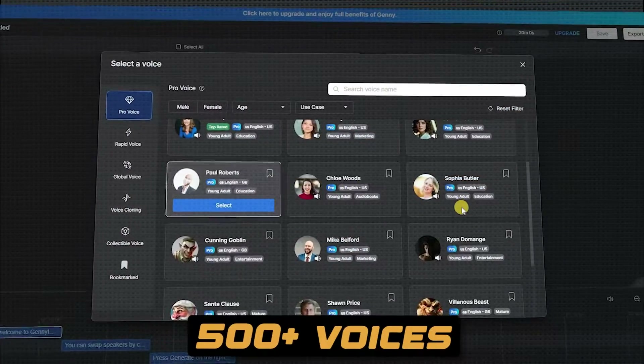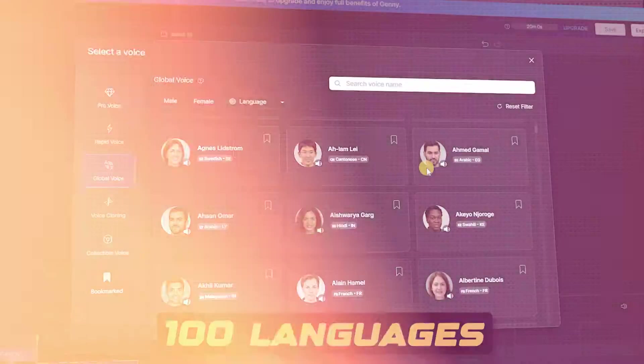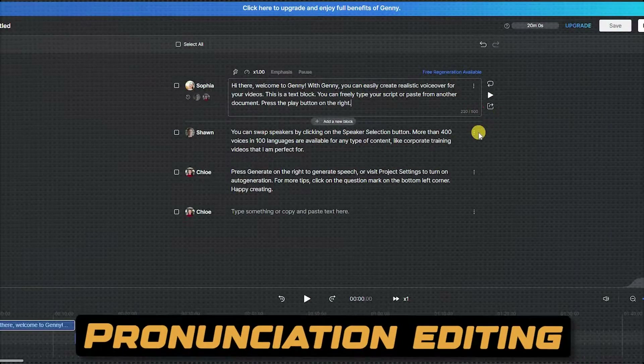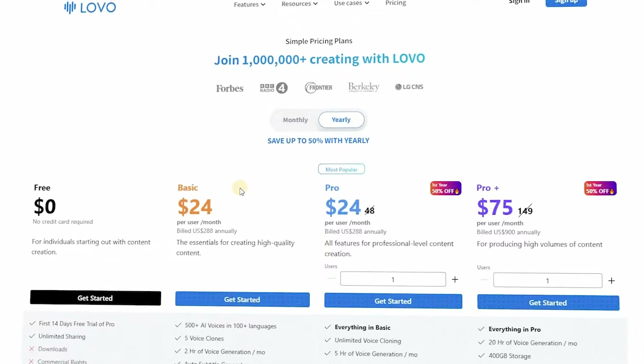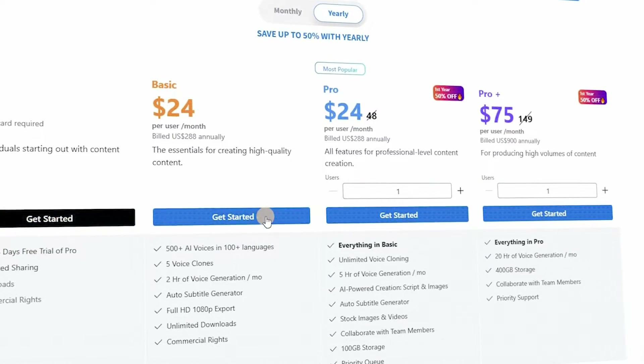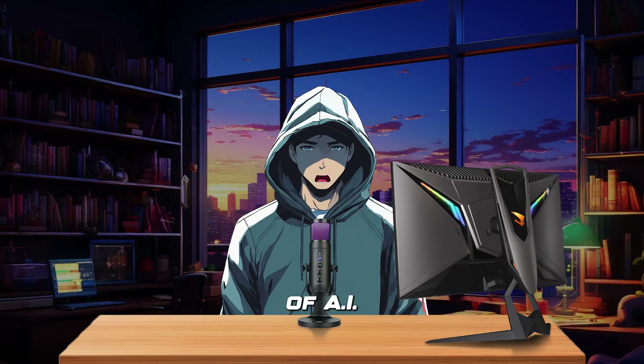Top features include 500-plus voices, 100 languages, emotion options, pronunciation editing, and the ability to add sound effects. By signing up, I was automatically put on their free plan, which gave me two weeks to experience the pro plan and all its features. I could generate 20 minutes of AI speech.